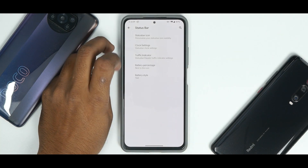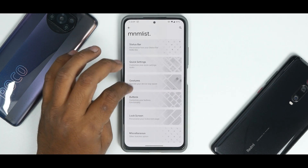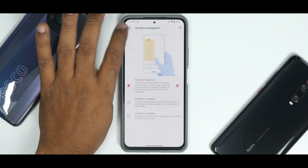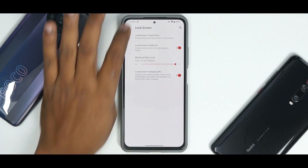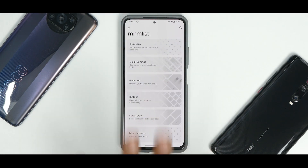Under the status bar you have icon settings, clock, traffic indicator, battery percentage style, and quick settings customization. Gestures include swipe-to-screenshot — which is quick and smooth — plus gesture navigation, button customization for quick torch, lock screen customization, and miscellaneous options. There's no dedicated gaming mode, which is a bit surprising, but you can disable heads-up notifications and record gameplay. The customization is concise and to the point — options you'll actually need.